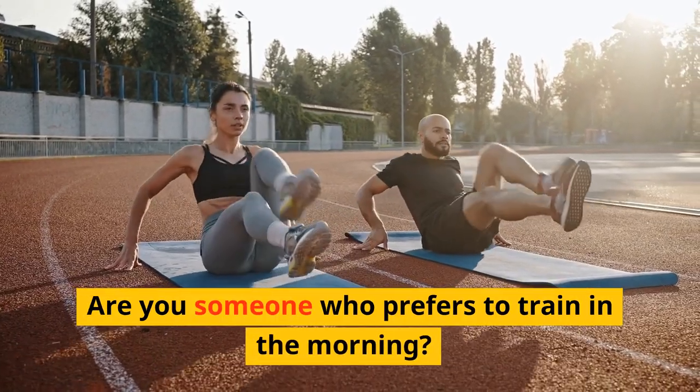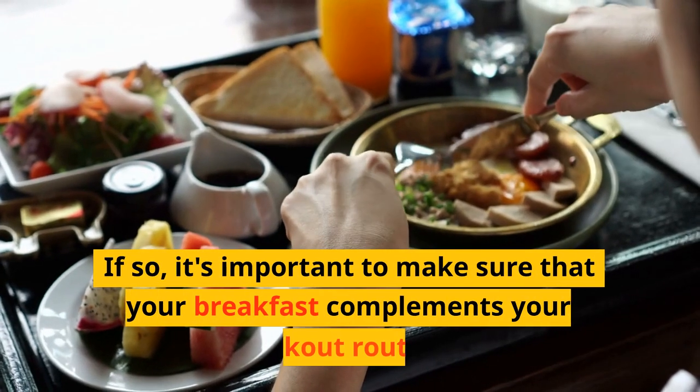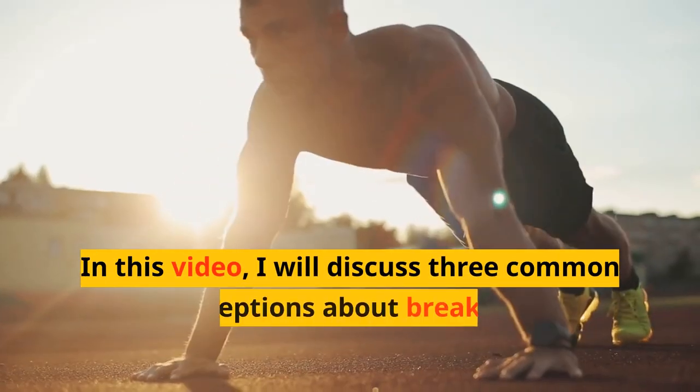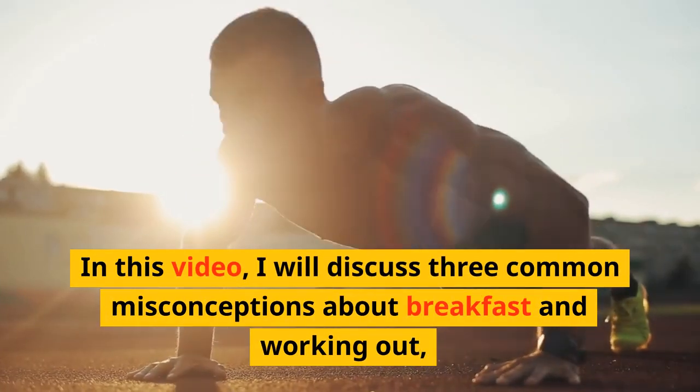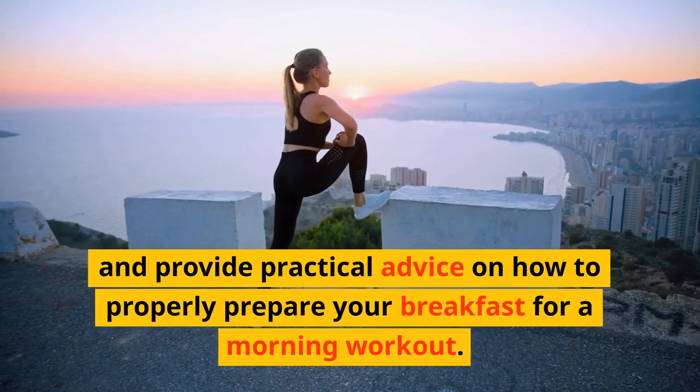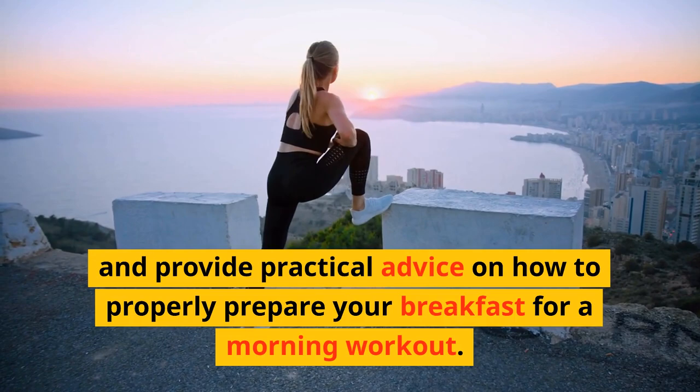Are you someone who prefers to train in the morning? If so, it's important to make sure that your breakfast complements your workout routine. In this video, I will discuss three common misconceptions about breakfast and working out, and provide practical advice on how to properly prepare your breakfast for a morning workout.